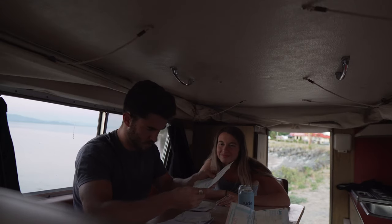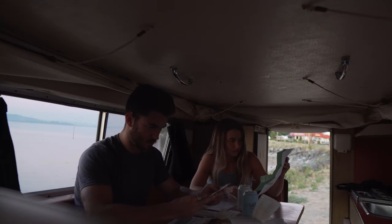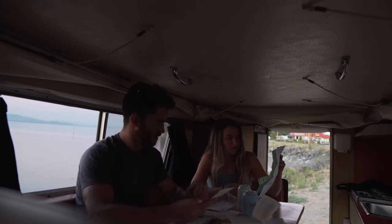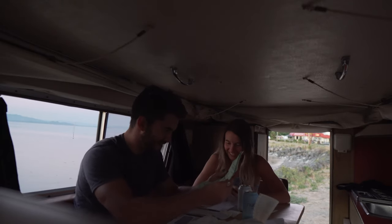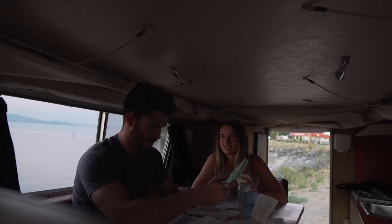Looking for the big stuff in here. There's an out-of-province inspection — this is the inspection for it to come into Canada.